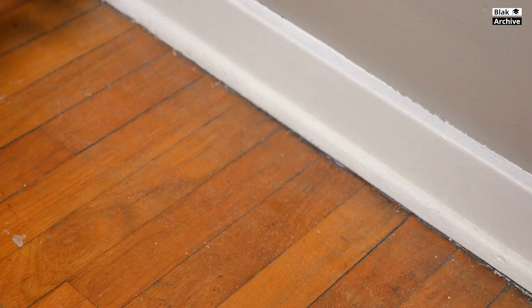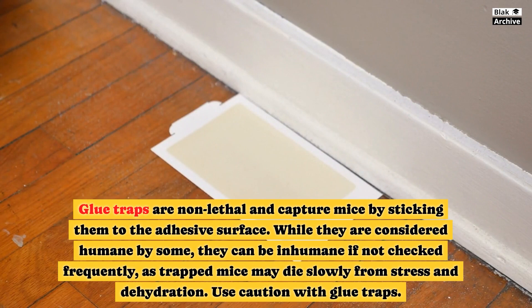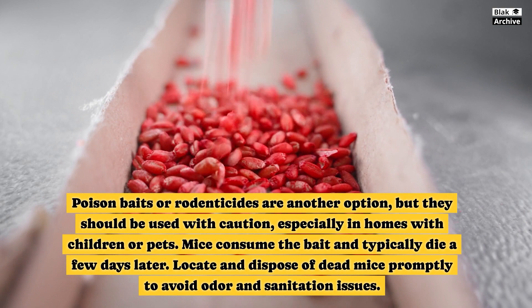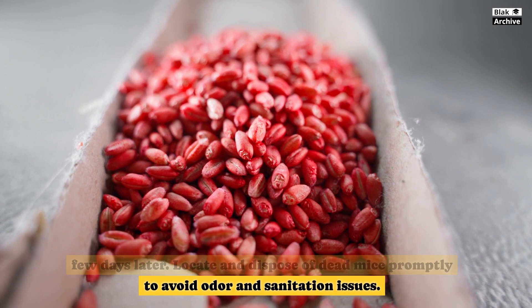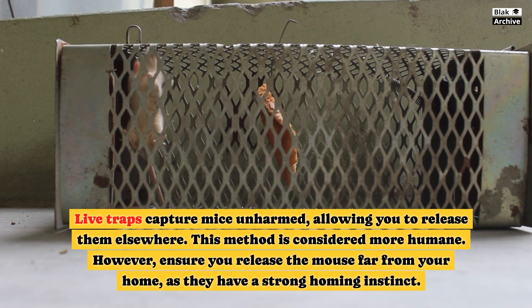Glue traps are non-lethal and capture mice by sticking them to an adhesive surface. While considered humane by some, they can be inhumane if not checked frequently, as trapped mice may die slowly from stress and dehydration, so use caution. Poison baits or rodenticides are another option, but should be used with caution, especially in homes with children or pets. Mice consume the bait and typically die a few days later, so locate and dispose of dead mice promptly. Live traps capture mice unharmed, allowing you to release them elsewhere, though ensure you release the mouse far from your home as they have a strong homing instinct.